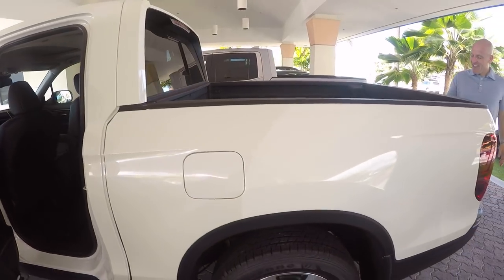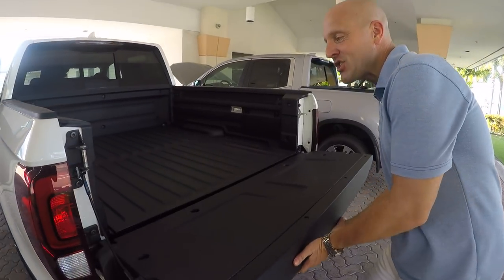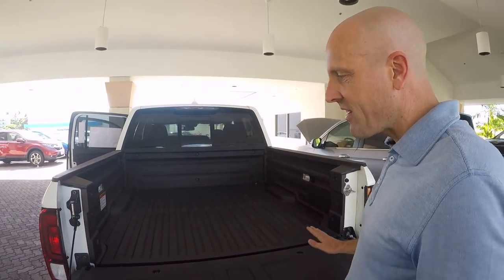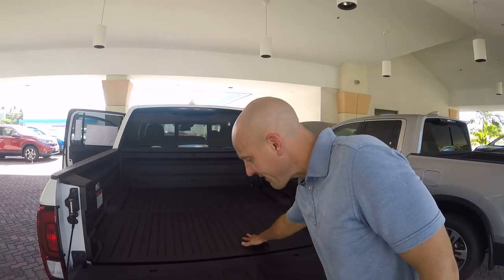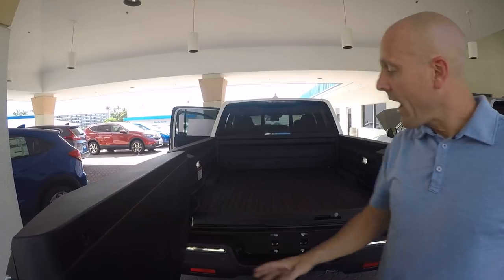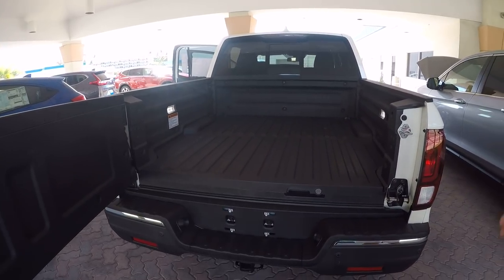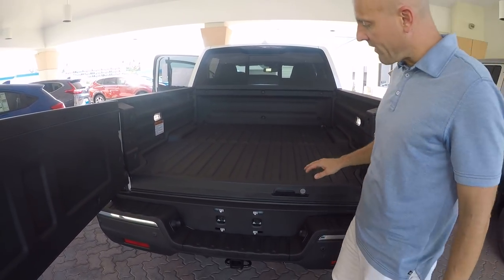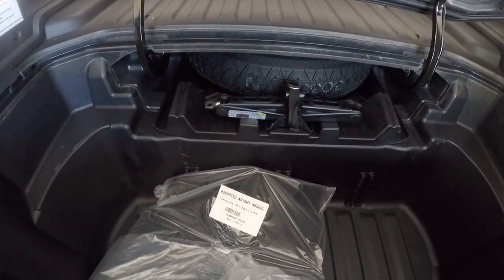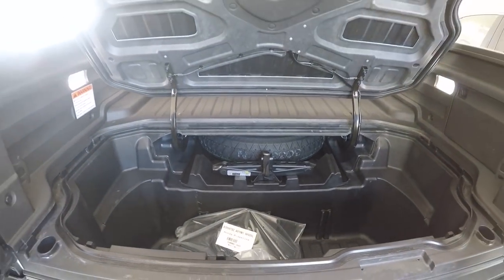The tailgate is pretty neat on the Ridgeline — it opens in one of two ways. The steel-reinforced poly bed is scratch-resistant and dent-resistant, and that strength extends to the tailgate. The tailgate opens not just front to back, but also side to side, which is handy in situations unique to truck use. And completely unique to Honda: the truck bed has its own trunk, just like a car. Anyone who owns a truck would love this feature — it's fabulous.